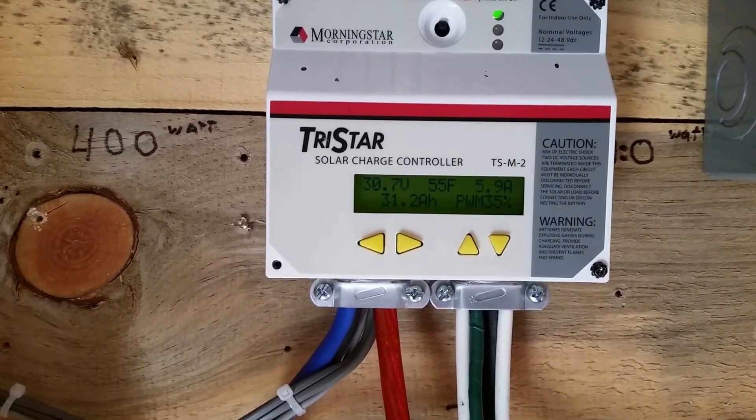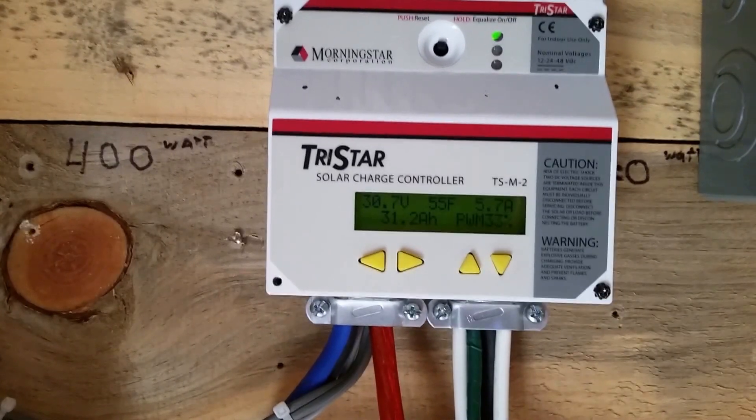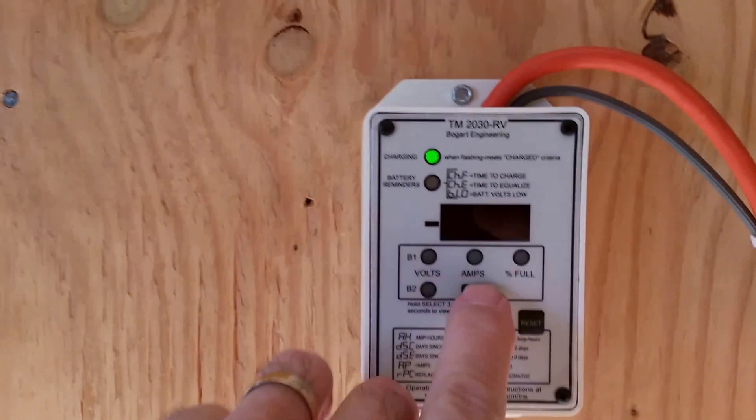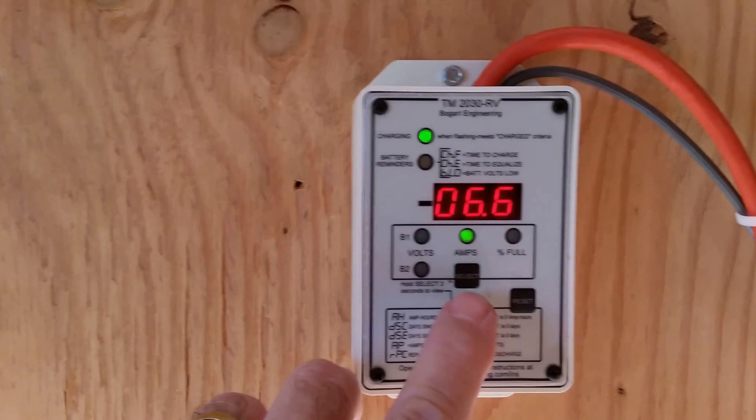Greetings YouTube, family, friends, and survivors. I am almost at the end of my absorb mode on my batteries. We have sunshine today. I'm at 30.8 volts, 6.5 amps going into the battery.